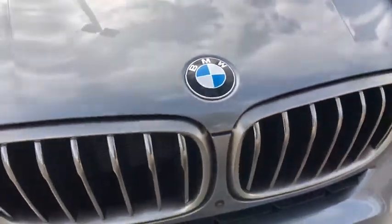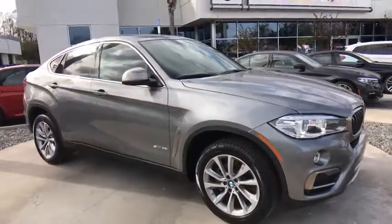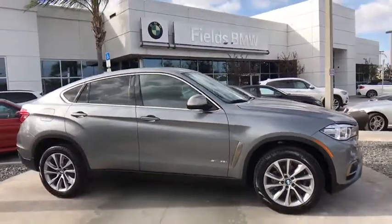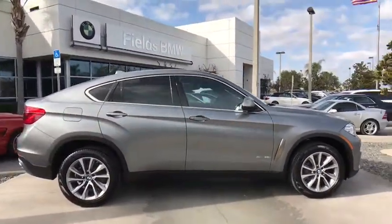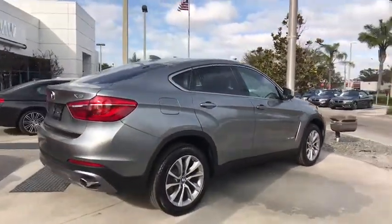The 2017 BMW X6. The X6 Sports Activity Coupe has broken all barriers and found itself in a class all its own. This vehicle has less than 9,000 miles. Here are some of this vehicle's great options.